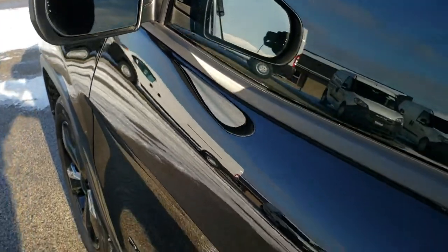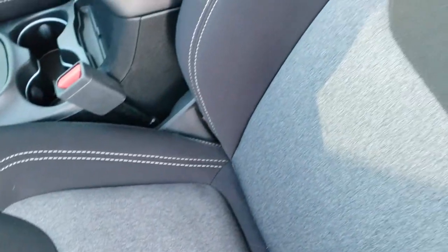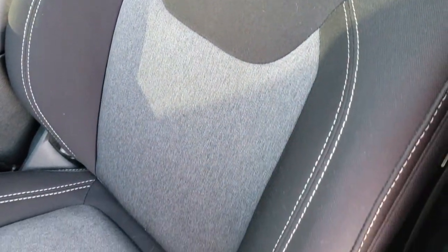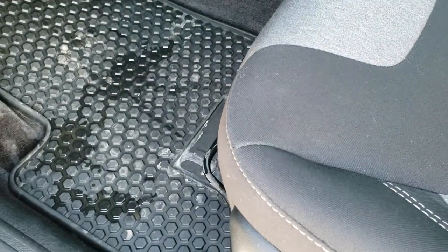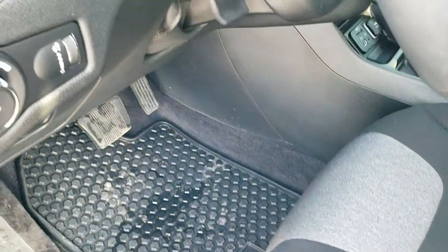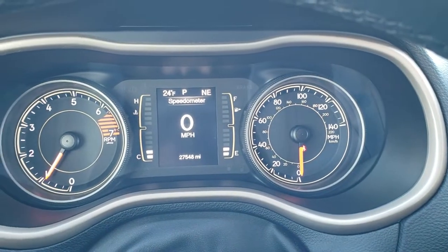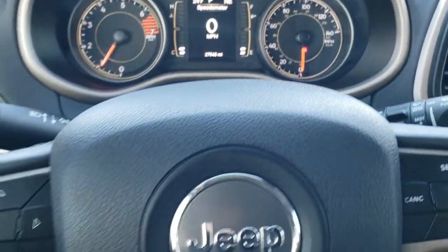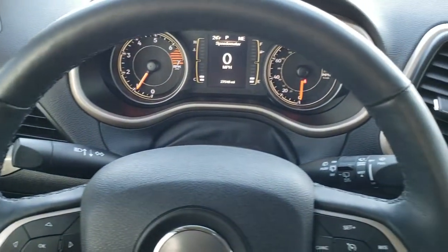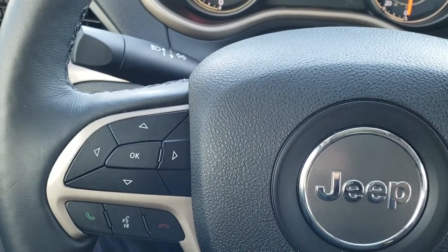You do get heated power mirrors. Inside, the Altitude package gives you a black cloth interior — it's actually a two-tone black and gray. No rips or tears on the seats. There's a driver's side height adjuster and all-weather floor mats, which are part of the cold-weather group. It has automatic headlamps, power windows, power locks, and power mirrors. Inside, you can see this one has 27,548 miles. You get the digital speedometer as well as the outside temperature and compass display. It comes with a heated leather-wrapped steering wheel — no rips or tears on that. Cruise controls are on the right, Bluetooth and information center controls on the left, and audio controls on the back of the steering wheel.